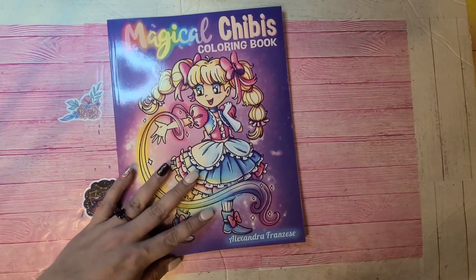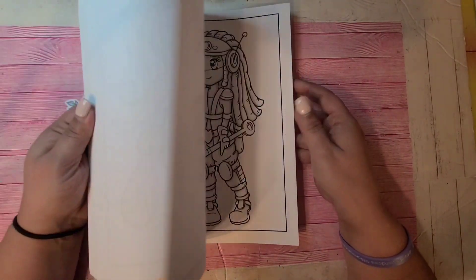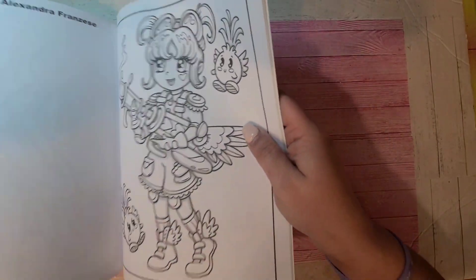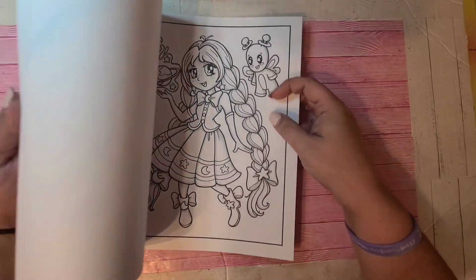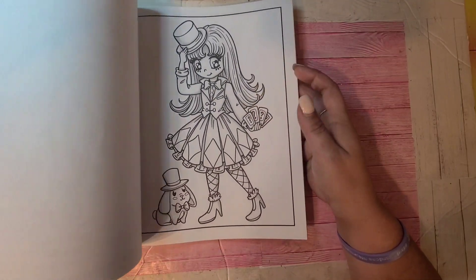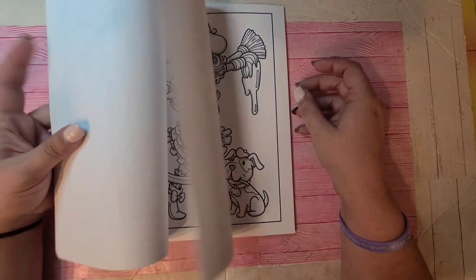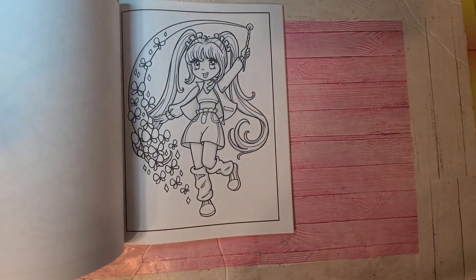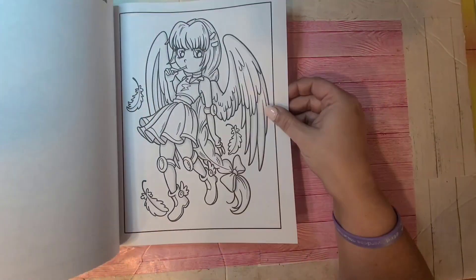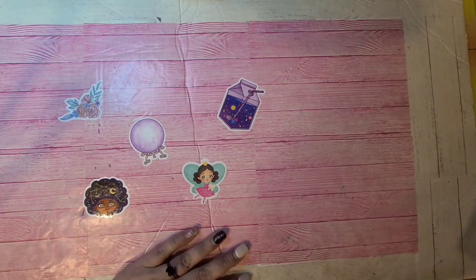This one is by Alexander Franzese — Magical Chibis. There are a few pages in here you can use as Halloween pictures. You can turn any of these into a Halloween picture if you'd like — like this girl here — but some are more aimed at a Halloween kind of theme. So that one is Magical Chibis by Alexander Franzese.